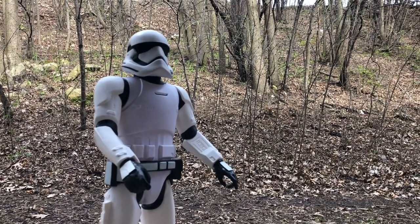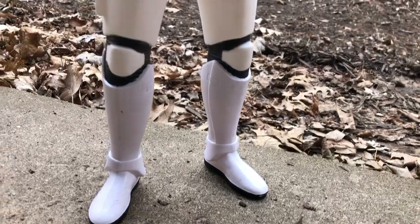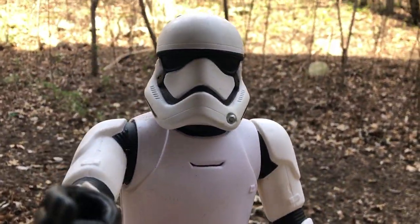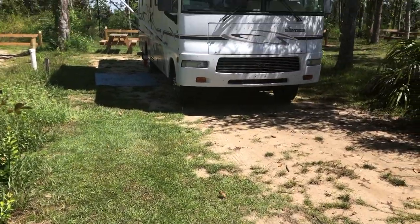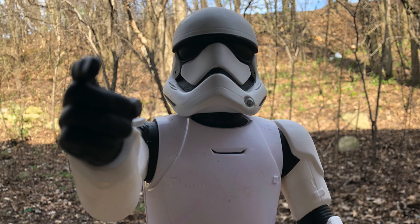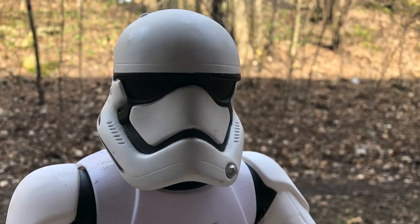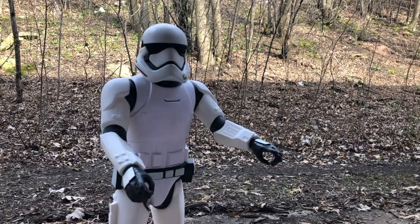Hey, what are you doing over there? Just RVing. RVing? What is RVing? I'm not the RVer you're looking for. Okay, move along, move along. This isn't the RV I'm looking for. Are you ready to begin? Let's do this.